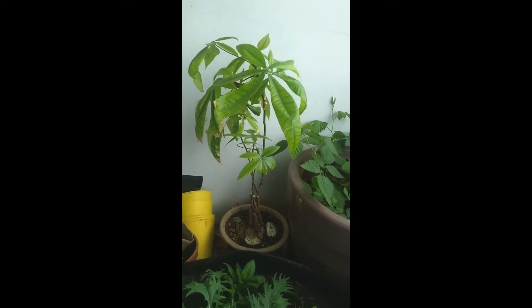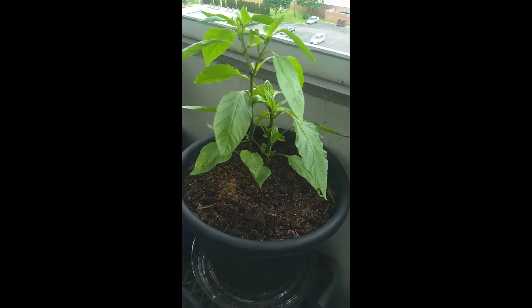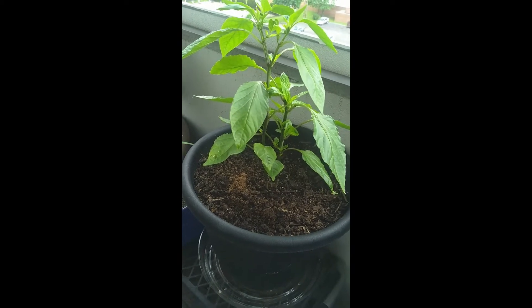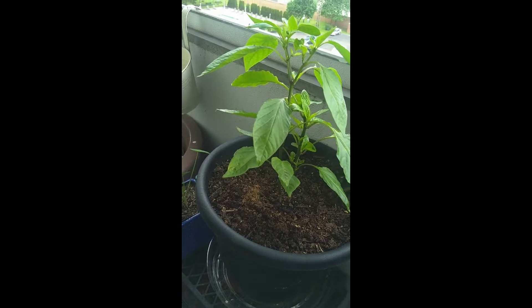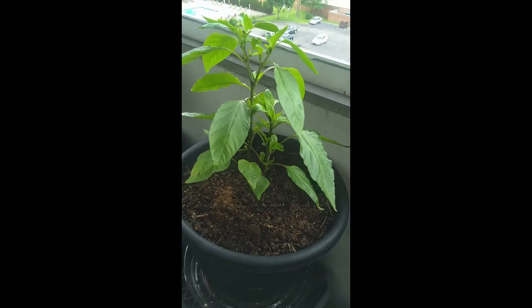I'll bring it in for the winter when it gets cold. I grew a few things from seeds — I ordered about $15 worth of seeds, I think eight different varieties online. This one is a sweet banana pepper.